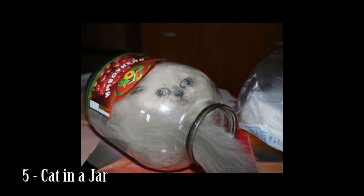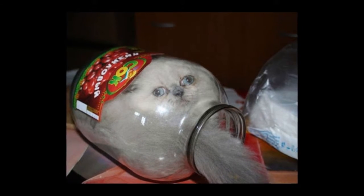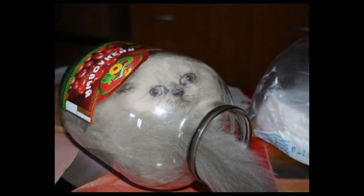Number 5: Cat in a jar. I'm not sure how this cat got into that jar, but I am oddly horrified that it did and just hope it is easy to get out of again.